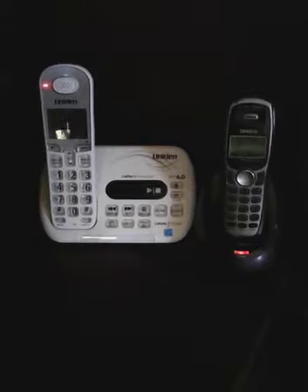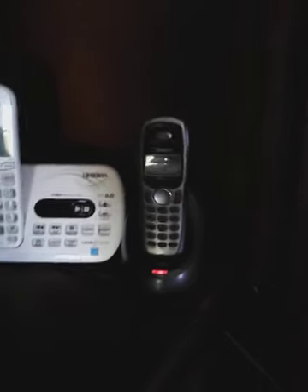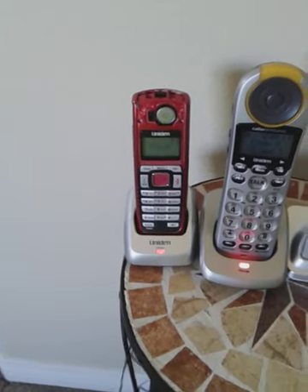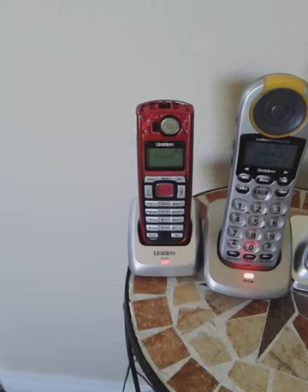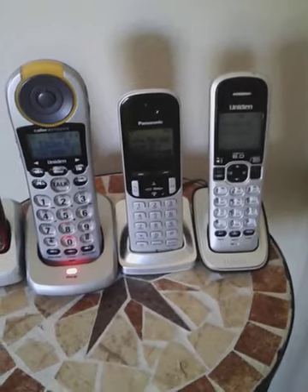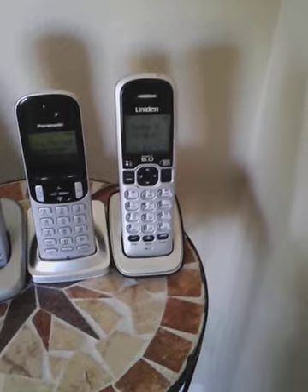A Uniden D3097, a Uniden 29460, a red Uniden DCX200, a Uniden handset, a Panasonic handset, and a Uniden handset.